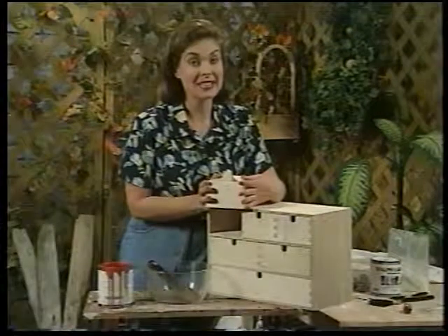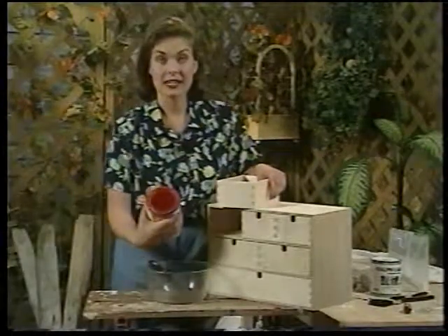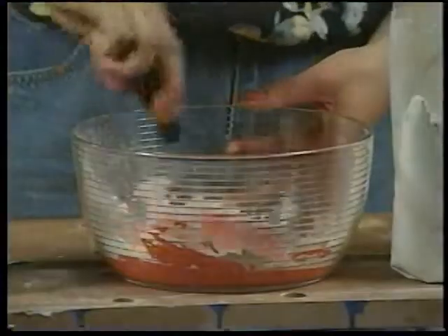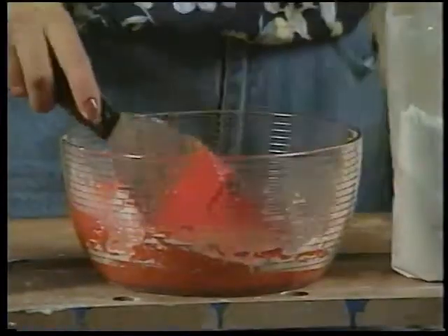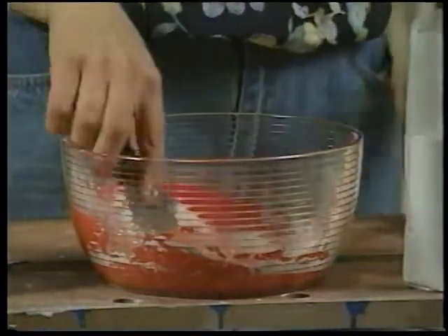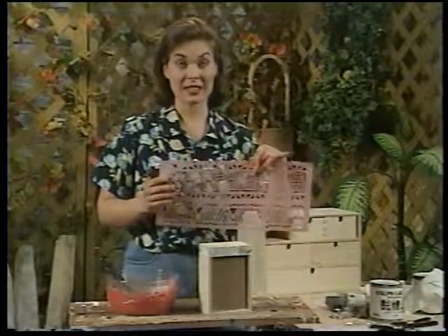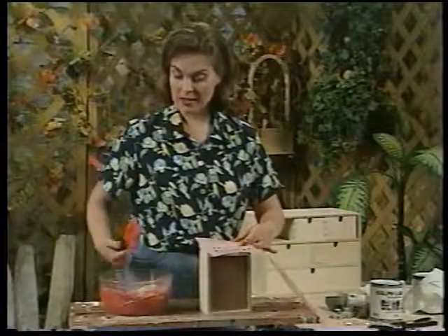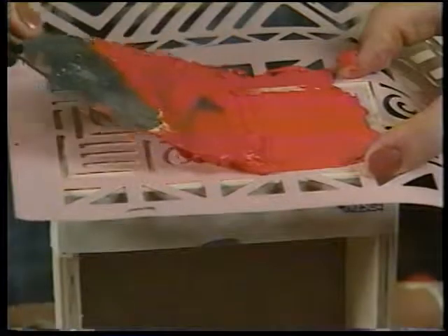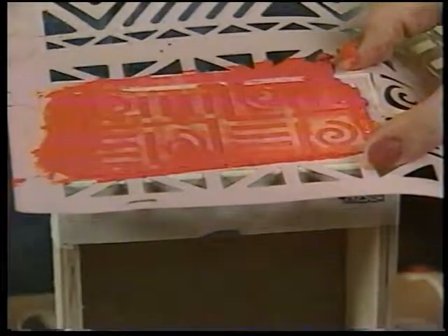We're going to be doing a stenciling technique — not plain old stenciling, we're going to jazz it up a little bit. We're going to add paint to a plaster filler and create a raised textured surface. The first step is to add the paint — it needs to be a really strong color because when you add it to the filler it really dilutes down. You need to get it to a nice working consistency, not too runny. There's no hard and fast rule in terms of the amount of paint and filler — you just need a fairly stiff paste, about the right consistency.